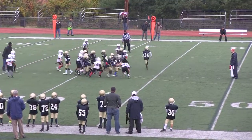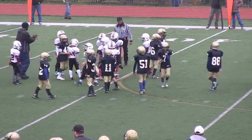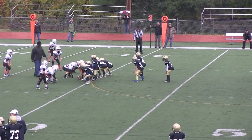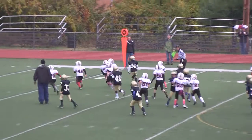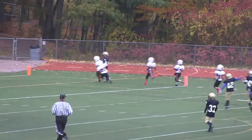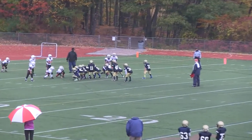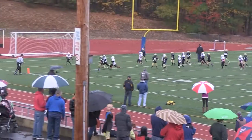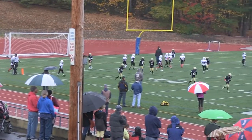First and ten for Acton-Boxborough. Hands off to number 32 — spin move, doesn't gain too many, they stop him. Second and nine for AB. Hands off to number 34 — he gets some open space and he's running, he's got room, he's gone. Touchdown, Acton! 7-7. So at the end of that drive, Rockets 7, Acton-Boxborough 7.